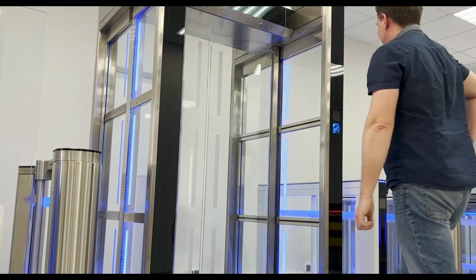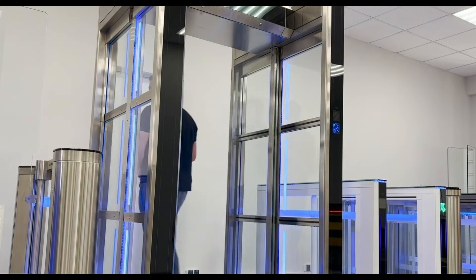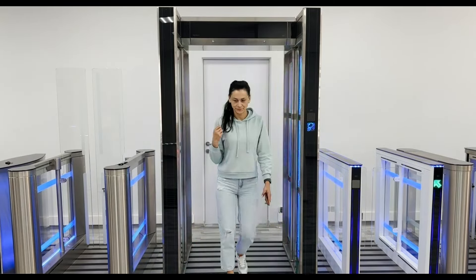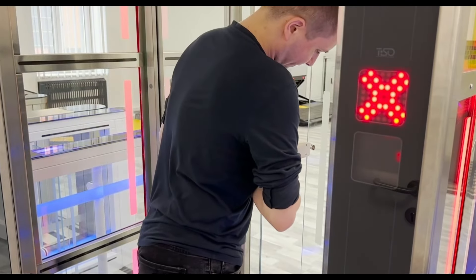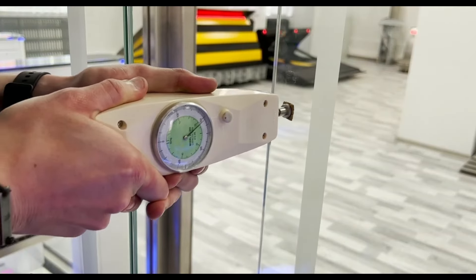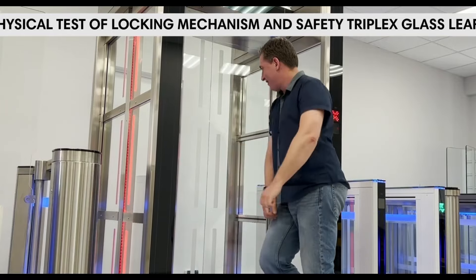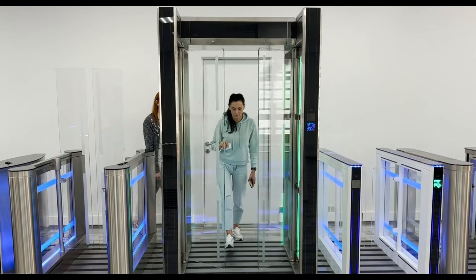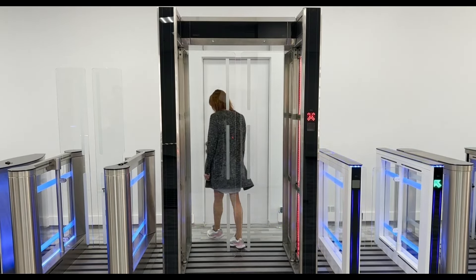This turnstile is meant to be used as a closed booth that scans customers from all directions, so you won't be able to jump over it. It notifies the operator and presents a picture of the object when it finds forbidden materials or objects. The doors are made to endure a great deal of pressure no matter how hard you attempt to force them — if forced open with a forceful blow, they'll close again. Furthermore, it's practically hard to shatter them because of the impact-resistant glass that surrounds them. These turnstiles are perfect for busy areas, leaving no space for thieves thanks to their quick sensors, see-through walls, and robust construction.